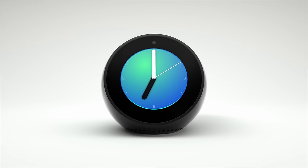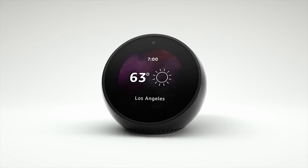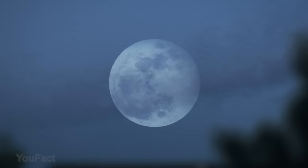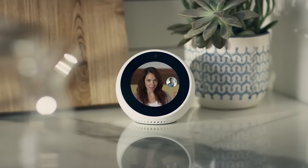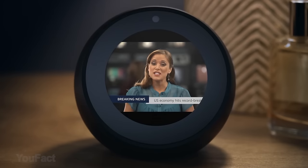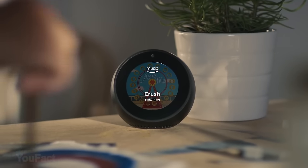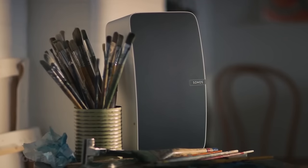Meet Echo Spot — a compact, all-in-one device that'll show you the time, the latest news, your calendar, wake you up in the morning, and show you lyrics while playing your favorite songs. And these are just a few functions from a long list. You can make calls to friends and family, or video calls to anyone with an Echo Spot, Echo Show, or the Alexa app. The device features far-field technology with four microphones, beam-forming technology, and enhanced noise cancellation — it can even hear you from across the room while music is playing.